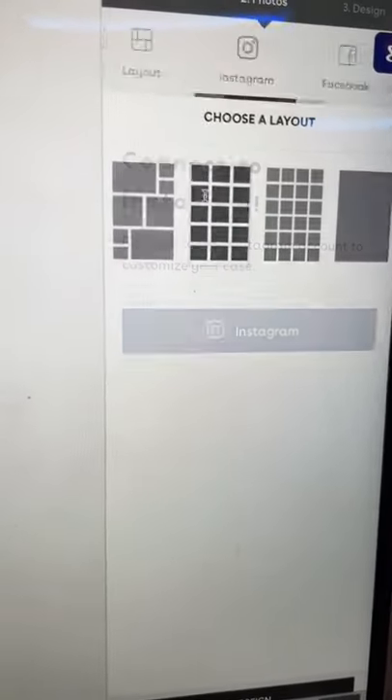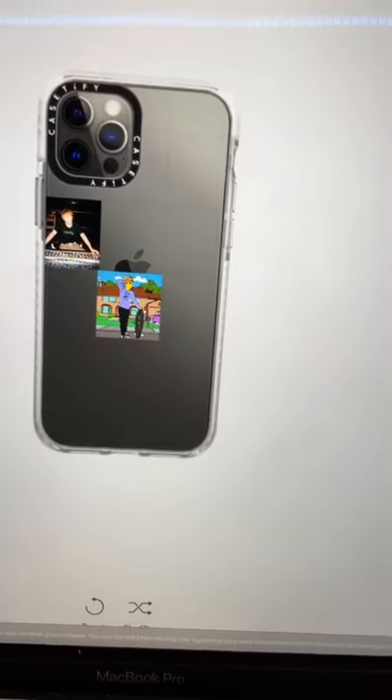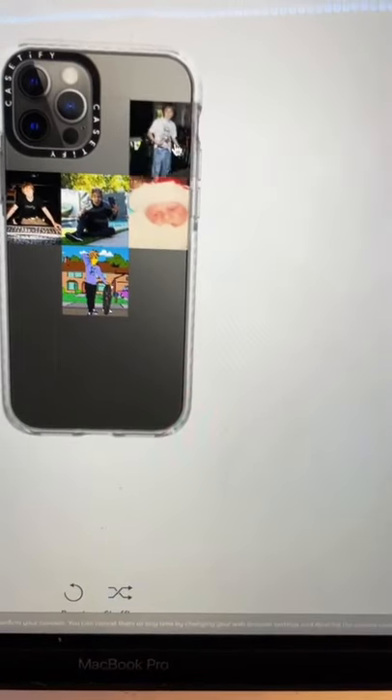and then the layout for your photos. It's really cool because you can connect to Instagram and choose whatever photos you want to put on the case. Literally the easiest thing ever, I swear.